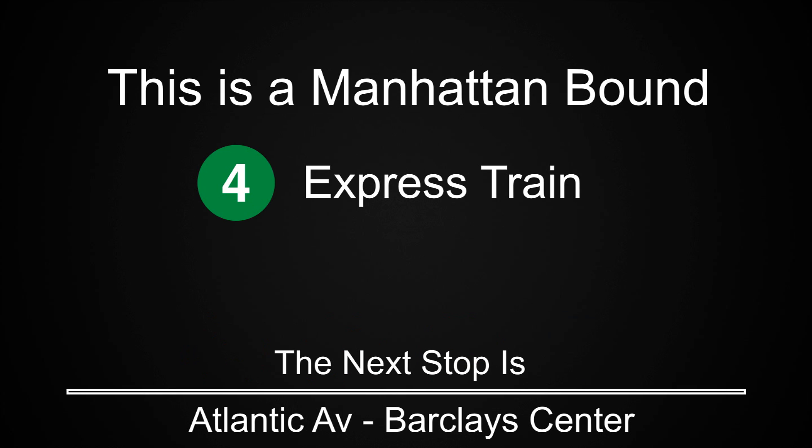This is a Manhattan-bound 4 express train. The next stop is Atlantic Avenue Barclays Center.